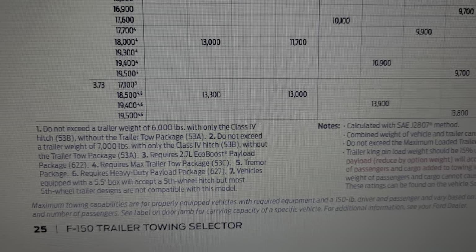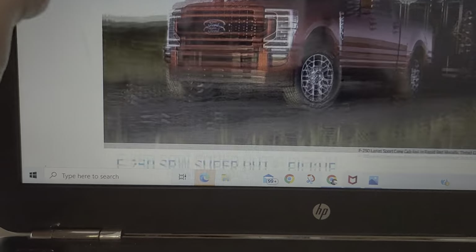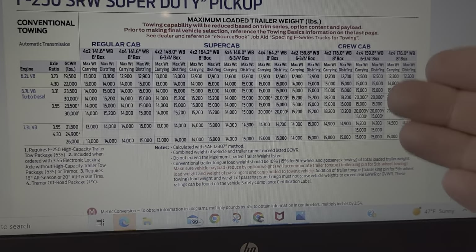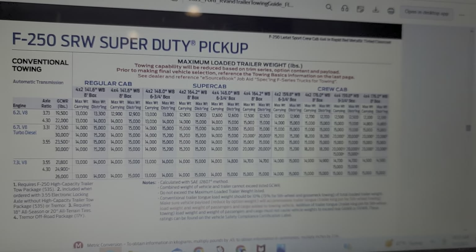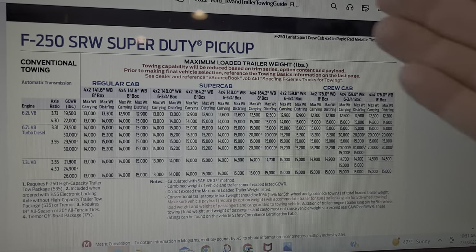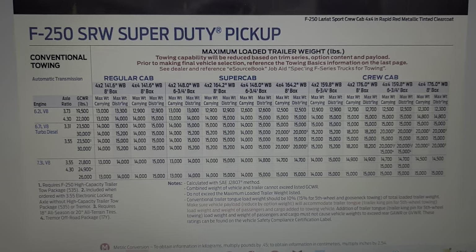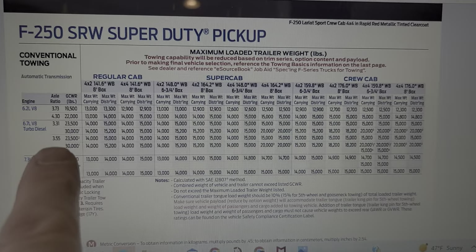When we go to the heavy duty market, most consumers are going to be in the crew cab category. A lot of this other stuff is work truck territory — companies like mine buy mostly regular cabs, some super cabs, but they have their place. Here's conventional towing for an F-250.